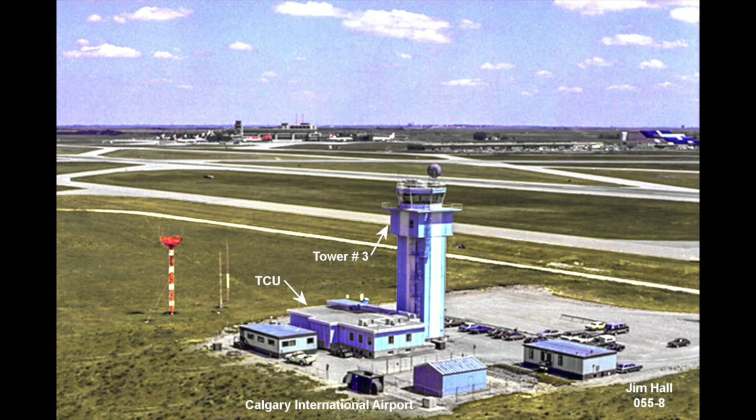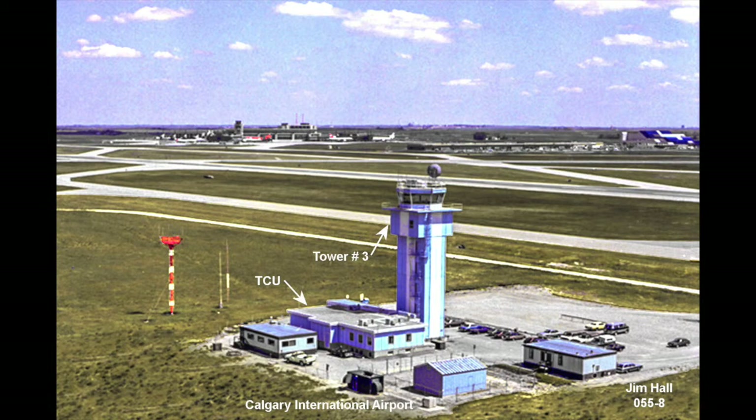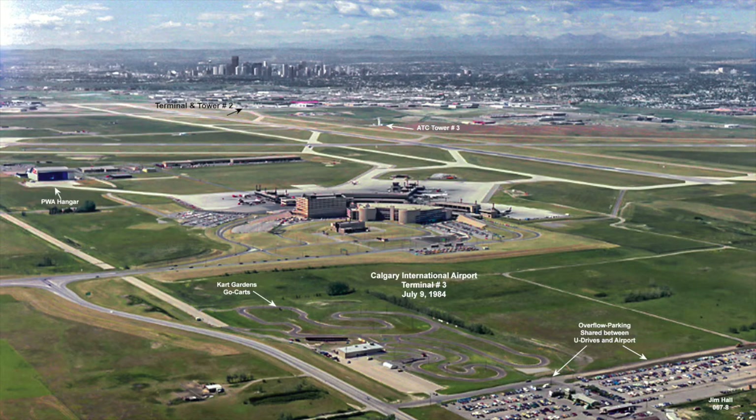This view from the southwest looking northeast shows the airport interior from tower number three. There were four control positions: from left to right — the clearance delivery controller, the ground controller, the coordinator, and the tower air controller — all with unrestricted view of the airport. The Terminal Control Unit (TCU) was located below the tower at ground level, staffed by an arrival controller, a departure controller, a coordinator, and a supervisor. Tower number three and terminal number three were both completed and in service in 1967.